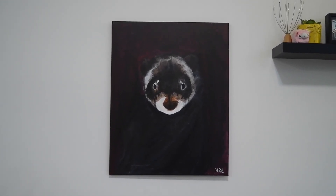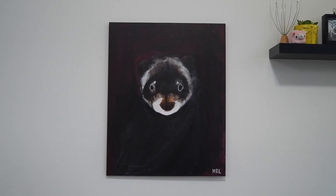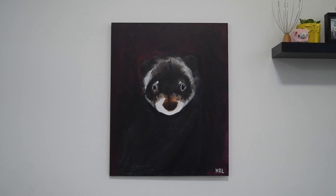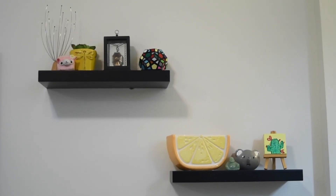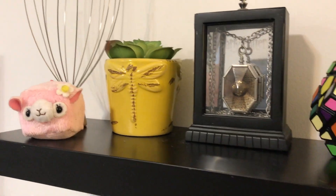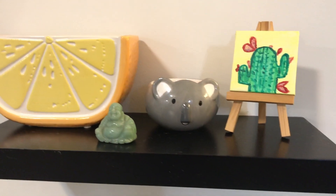This painting that I have behind the couch I actually did at a sip and paint event where you painted your pets. That is Clarence — he was my pet ferret and unfortunately passed away a couple of years ago, but it's nice to have this tribute to him in my apartment. Here we have some floating shelves with some of my favorite trinkets on them. I love trinkets — I have way too many of them — and these shelves are a really nice way to display them.